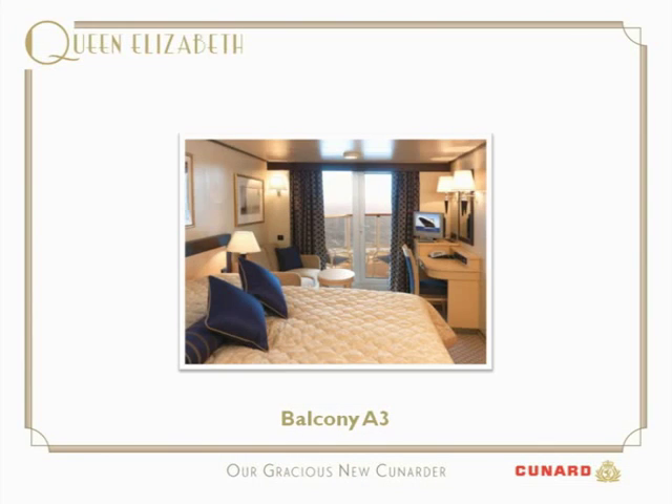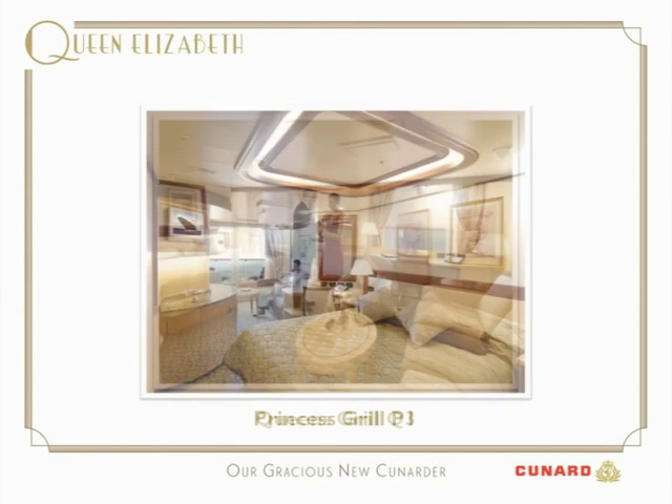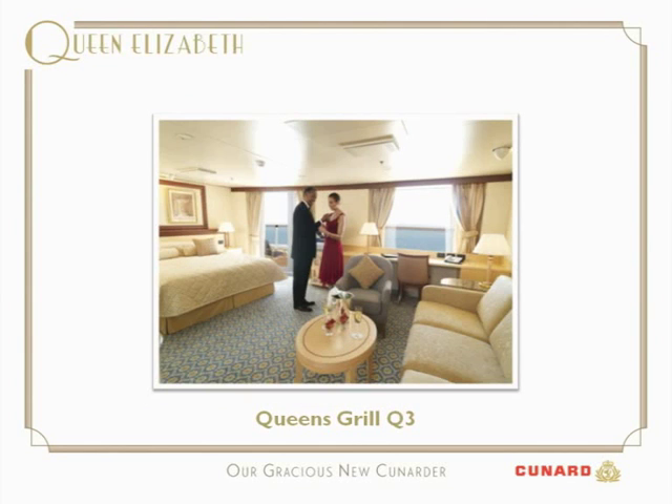Here is a balcony stateroom with its seating area and balcony beyond. The Princess Grill has a larger seating area as well as the balcony. And then up to the Queen's Grill — the ultimate suites at sea, with butler service along with all the amenities and facilities you would expect of top luxury suites.